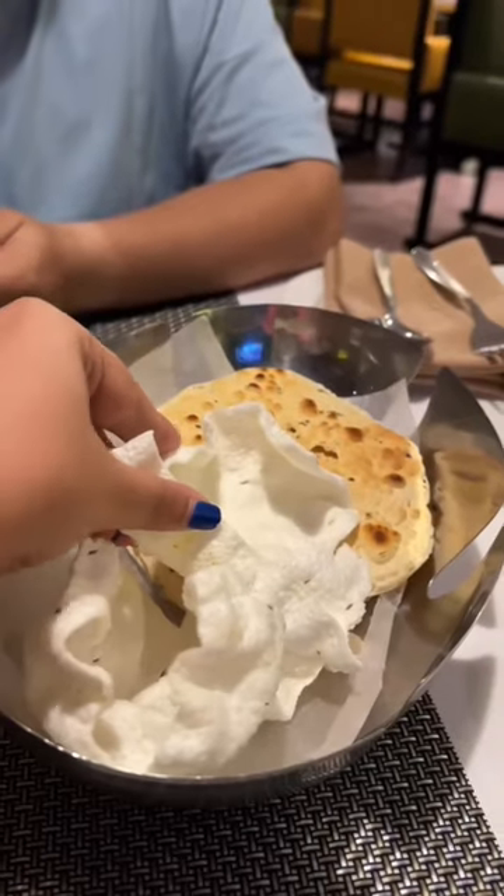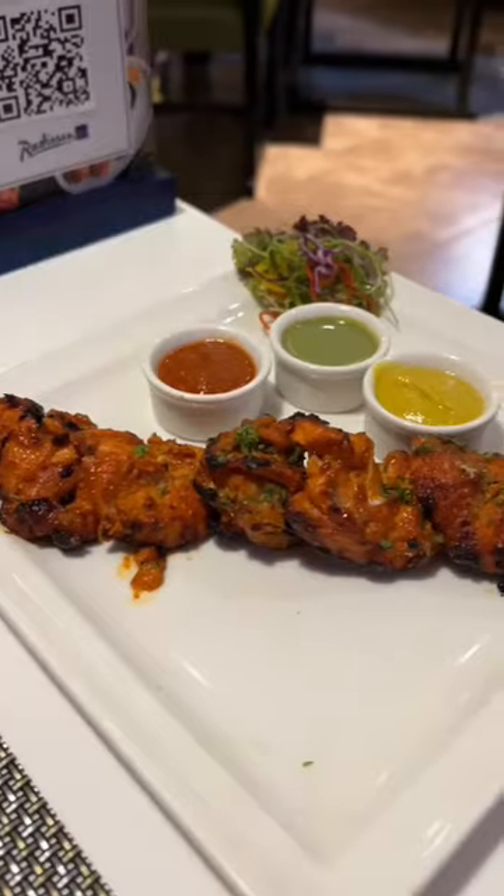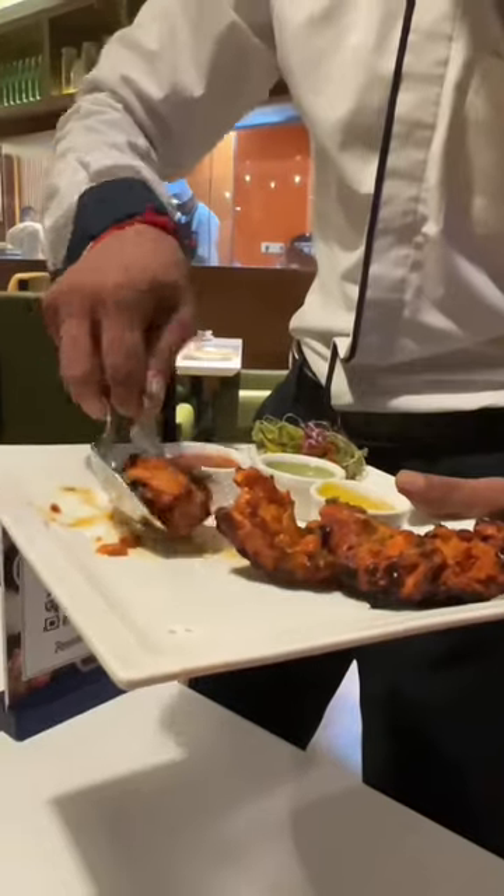For dinner, we went to the in-house restaurant. Until our dinner arrived, they gave us these fryums and papad. For starters, we had this delish...